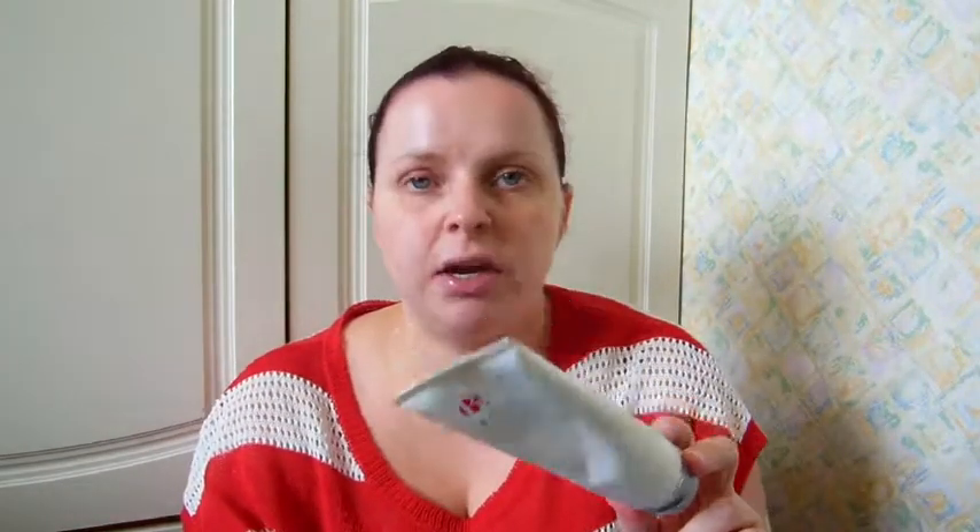I used up all of my Be Clean Melting Gel Cleanser - I just took it in the shower as a face wash to help take off my makeup. It was okay and it worked, but I didn't find it any different to my Soap & Glory Peaches and Clean face wash. I'm glad I tried it but I'm probably not going to purchase it again since I'm quite happy with my Soap & Glory one.